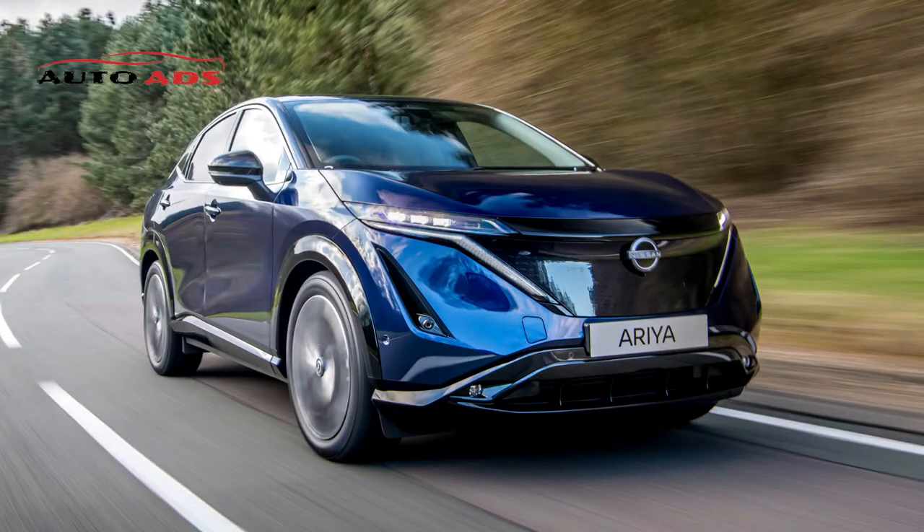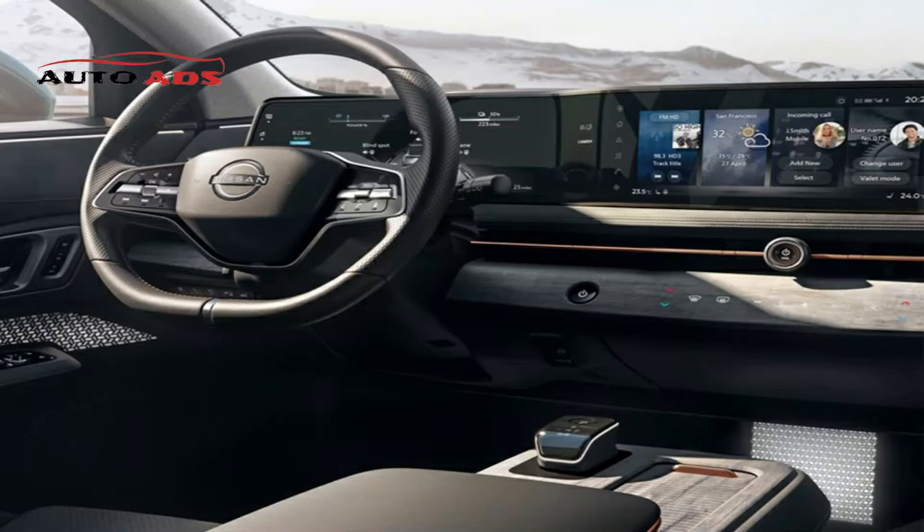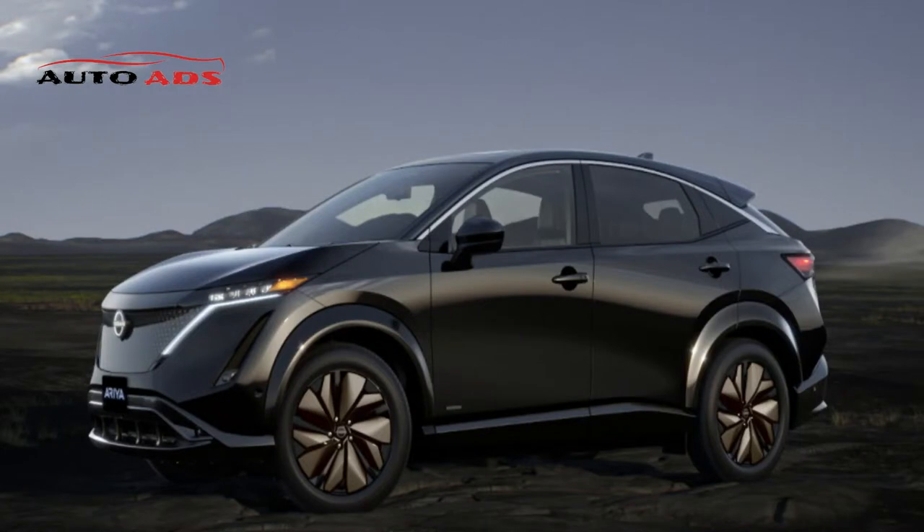Nissan Ariya 2022 Specifications. A new Nissan electric car appeared in Europe around mid-2021 and early 2022, with plans to expand sales geography. According to unofficial information, the new Nissan Ariya will be introduced in foreign countries, though delivery timelines, prices and configurations have not yet been announced.